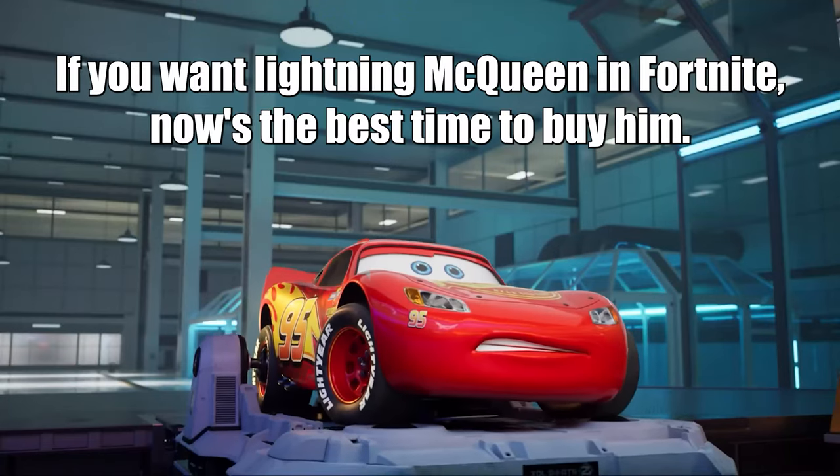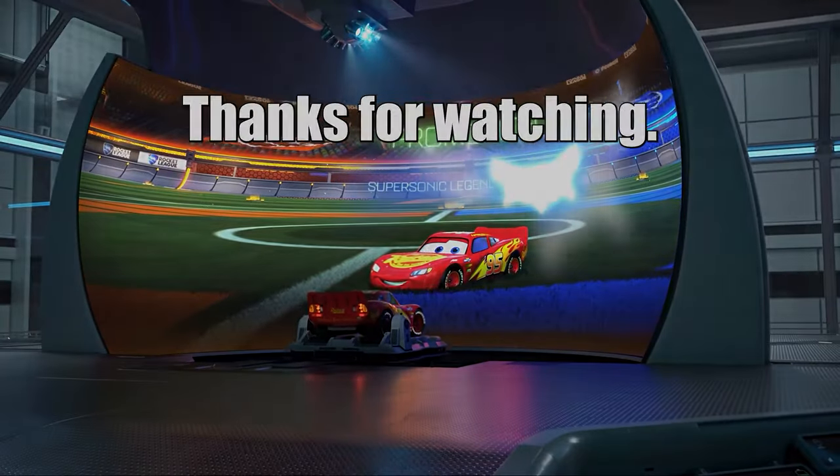But anyways, that's all I wanted to share. If you want Lightning McQueen in Fortnite, now's the best time to buy him. Thanks for watching.